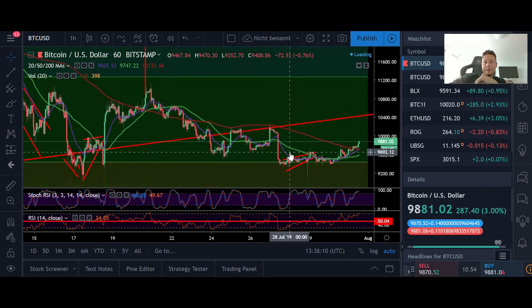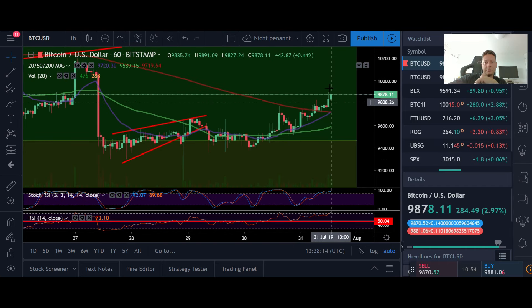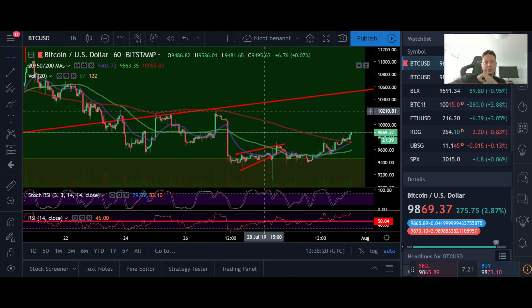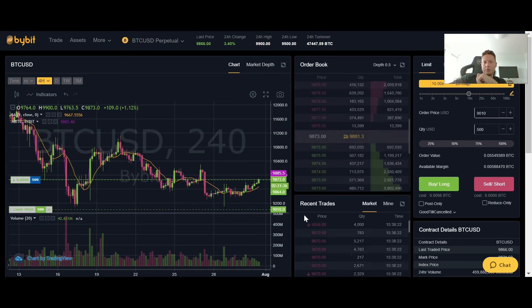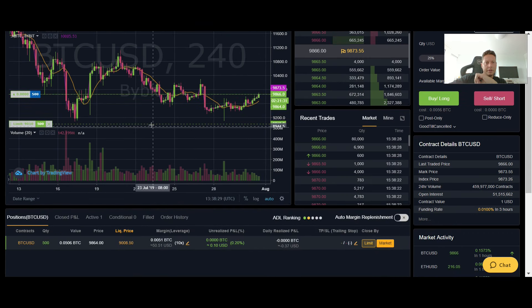Let's dive straight into the one-hour time frame because, as you can see, Bitcoin is right now pumping to the upside. It looks like we might go up to fill this gap at 11,700, so I went ahead and opened a small long position, with another one just before the liquidation price, and I've started to scale into my long position.